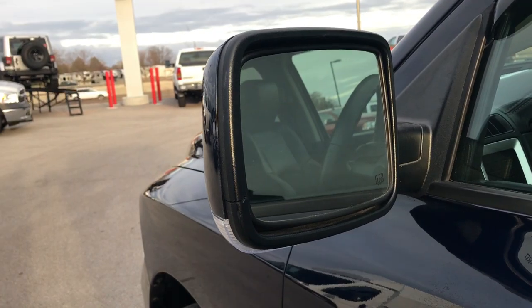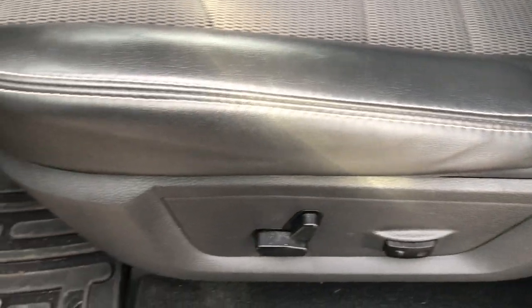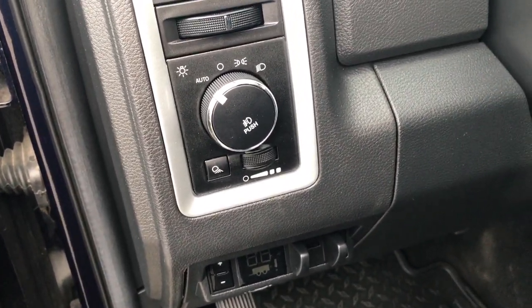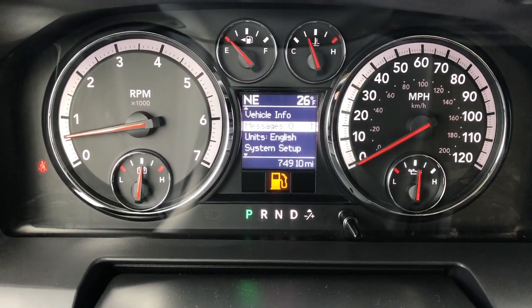It has the heated mirrors with built-in directional signals. Inside, the sport package gives you the black leather and cloth mesh seating — no rips or tears on these seats, very clean. Power driver seat. We've got factory floor mats all throughout this vehicle. It has power windows, power locks, and power mirrors. Factory brake controller. Turn dial auto headlamps. You can see that this truck has 74,910 miles.